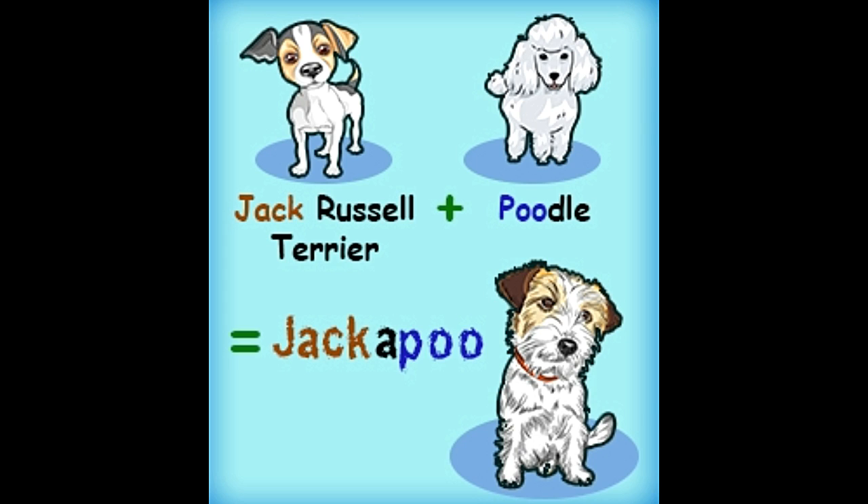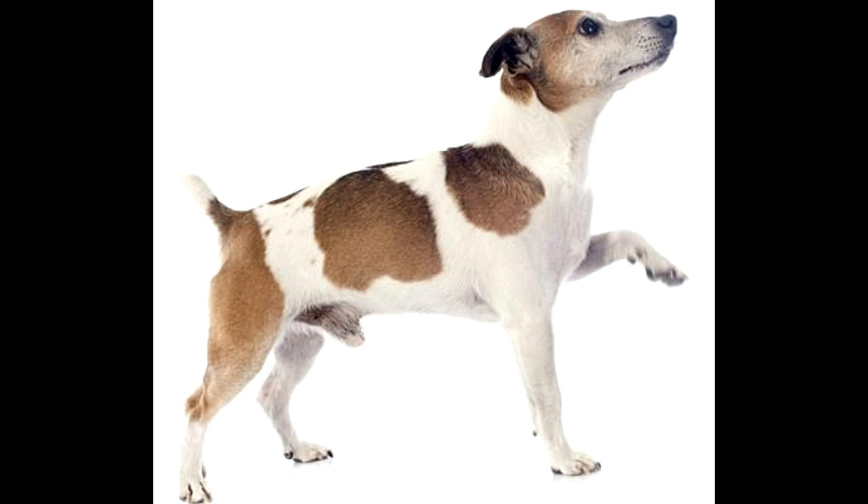With a Jackapoo around, you would never feel bored or lonely — they'll keep you entertained with their tricks all day long. They enjoy long walks and like to play with kids. They make a great pet for families and befriend other pets easily. Other names include Jackapoo, Jackadoodle, and Pooh Jack. Parent breeds are Jack Russell Terrier and Poodle; height 10–15 inches, weight 13–25 pounds, lifespan 12–15 years.